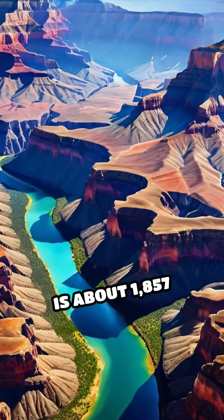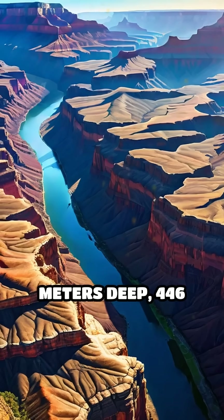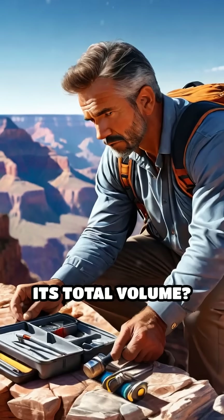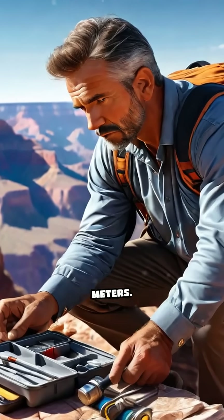The Grand Canyon is about 1,857 meters deep, 446 kilometers long, and up to 29 kilometers wide. Its total volume is roughly 4.17 trillion cubic meters.